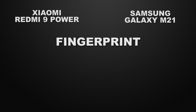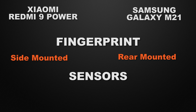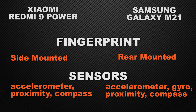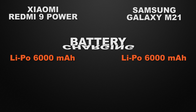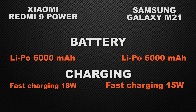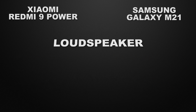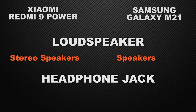For features: 9 Power has a side-mounted fingerprint scanner while M21 has a rear-mounted one — that's up to personal preference. Both have accelerometer, proximity, and compass sensors, but M21 also has a gyroscope, so M21 wins there. Both have 6000mAh batteries — a tie — but 9 Power has 18W fast charging versus M21's 15W, so 9 Power wins for faster charging. 9 Power has stereo speakers while M21 has standard speakers, giving 9 Power the win. Both have a 3.5mm headphone jack, so that's a tie.